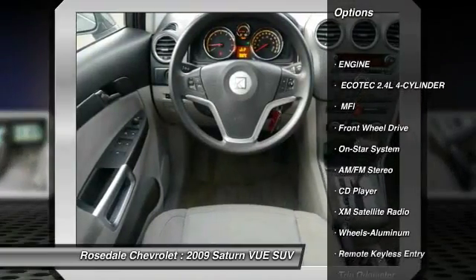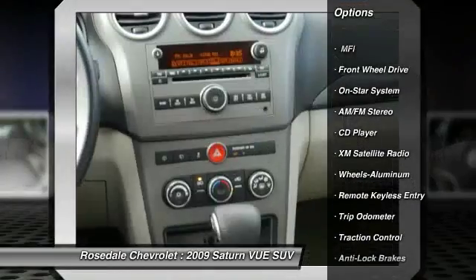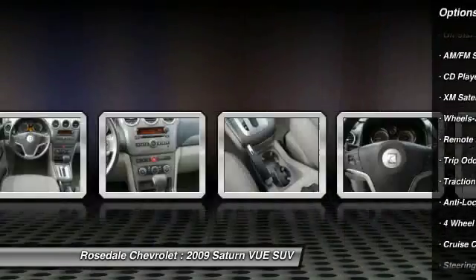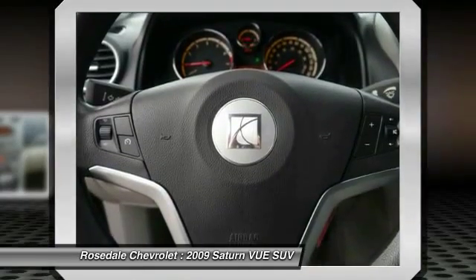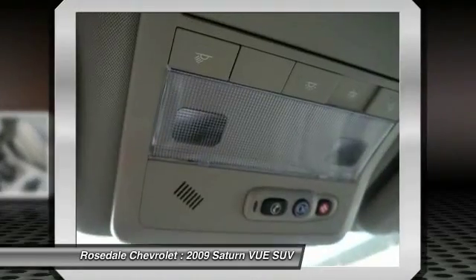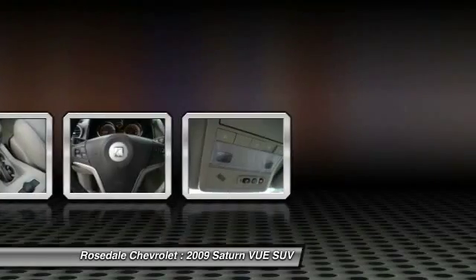Traction Control, XM Satellite Radio, Anti-Lock Braking System, Power Steering, Front Air Conditioning, Cruise Control, Aluminum Wheels, Center Armrest, AM FM Stereo Radio, Rear Defrost.